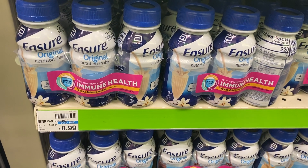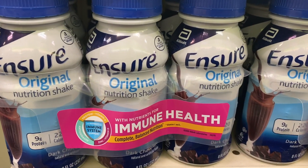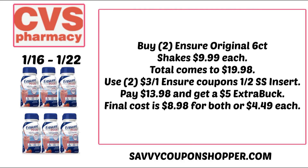If you prefer the Ensure Original six-pack, we have $3 coupons for those products too — but remember, you can only do this deal once, so pick which deal works for you. Grab two of the six-count Ensure Original shakes at $9.99 each, that's $19.98. Use two of the $3 off one Ensure coupons from the 1/2 Smart Source, limit of two. You'll pay $13.98 and get a $5 Extra Buck, making your final cost just $8.98 for both or $4.49 per pack.